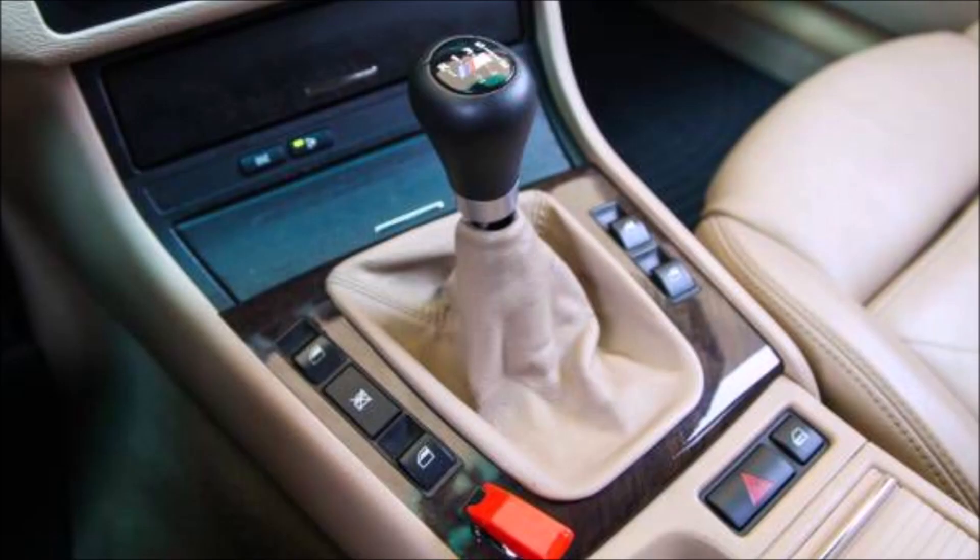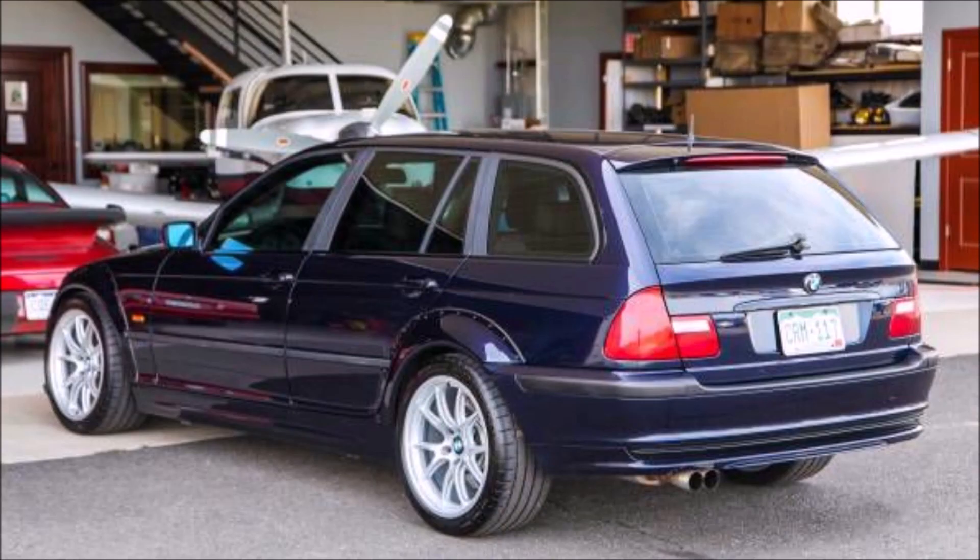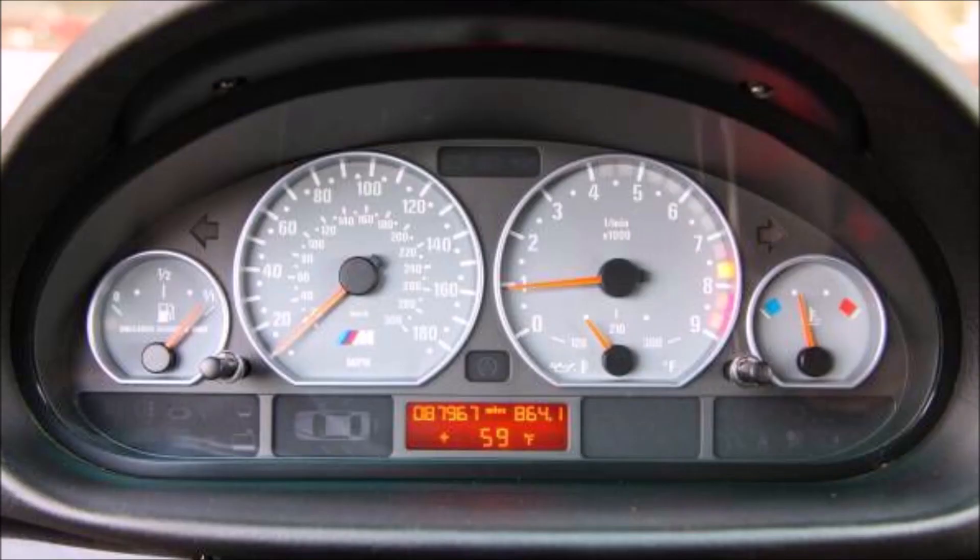So is there a $20,000 version out there that could be very attractive? Maybe not with the E39 S62 motor, but with an S54 or even the V8 from the E92 M3? Well, I found this on Denver, Colorado Craigslist and I thought this would make the ultimate winter beater.